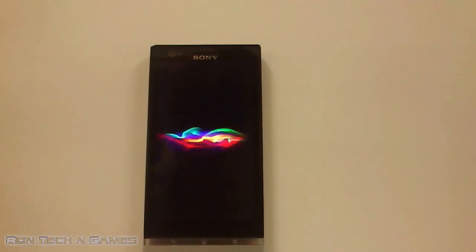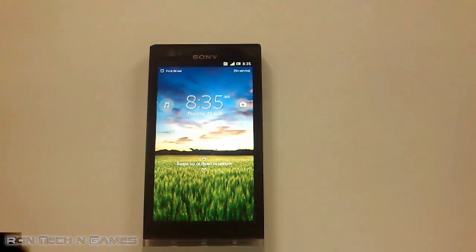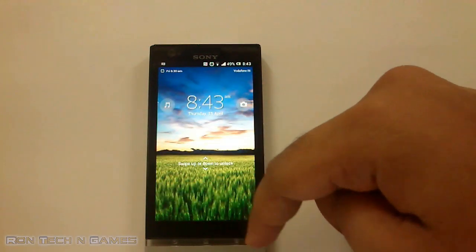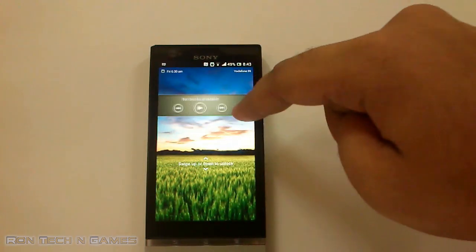This is the new boot animation — looks quite elegant. And this is the new lock screen. This window blinds-like animation looks awesome.